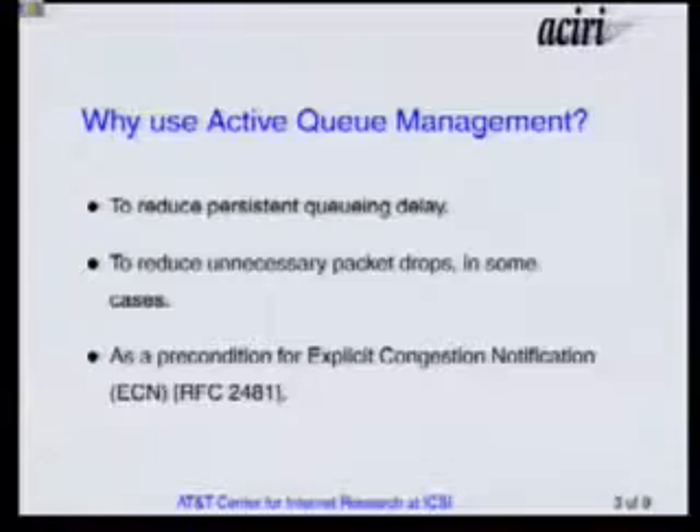In some cases you decrease the packet drop rate, because you're not dropping bursts of packets when only one packet drop would have sufficed to send an indication of congestion back to the end nodes. The other reason we're interested in active queue management is that it's a precondition for using Explicit Congestion Notification, ECN, which is now an experimental part of the IP architecture. ECN is when the router, instead of dropping a packet to tell end nodes to slow down, would just set the ECN bit in the packet header if the packet says it's capable of understanding ECN. You can't run ECN unless you're already doing some kind of active queue management — detecting congestion before the buffer actually overflows.